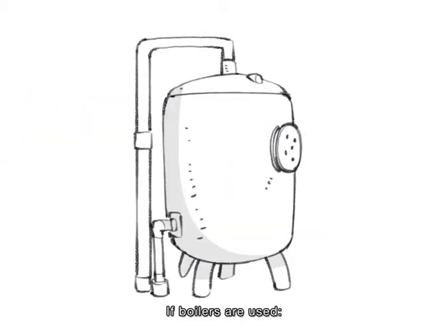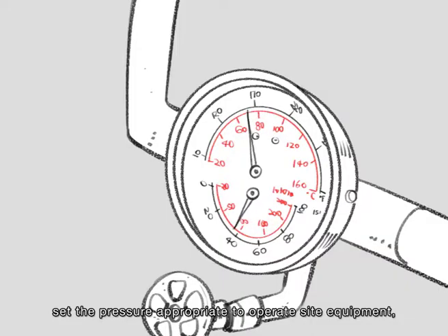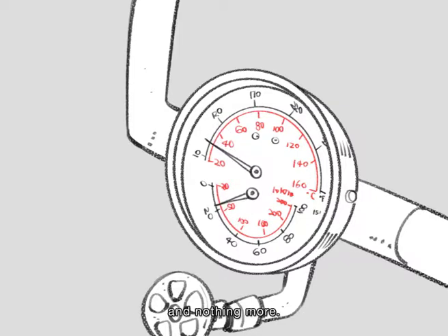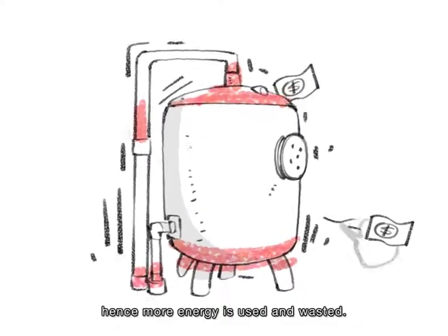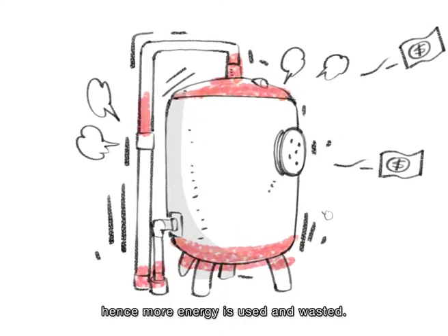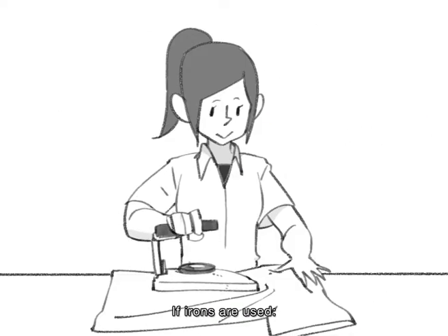If boilers are used, set the pressure appropriate to operate site equipment and nothing more. Often the pressure setting is higher than needed, hence more energy is used and wasted.